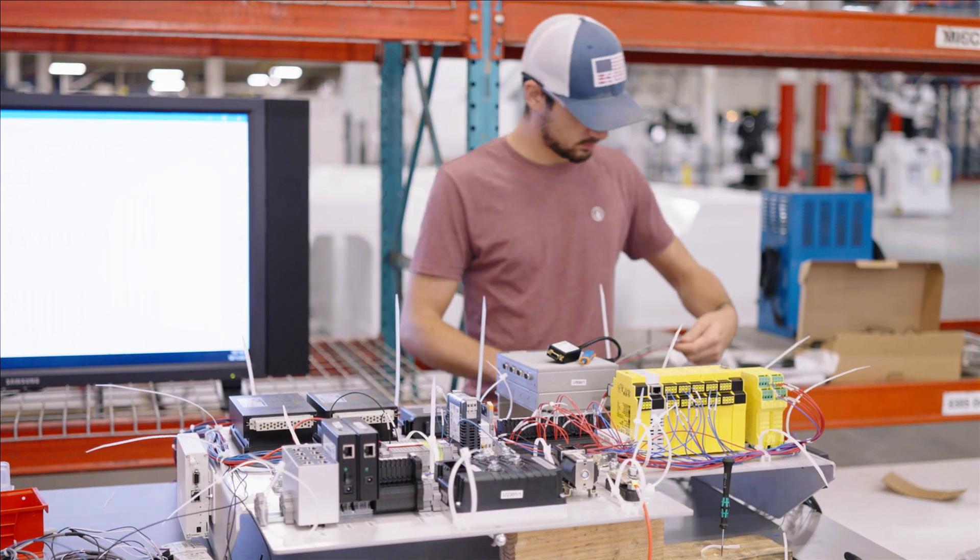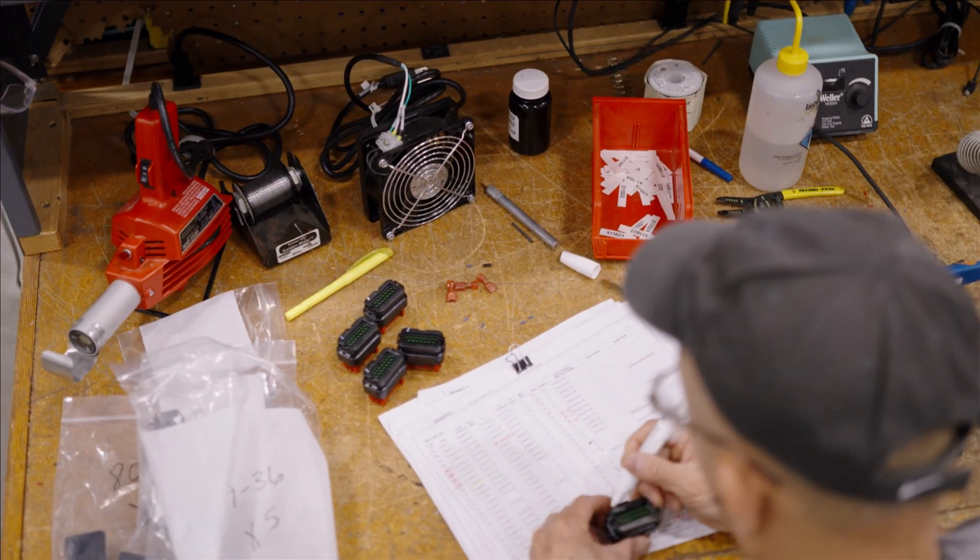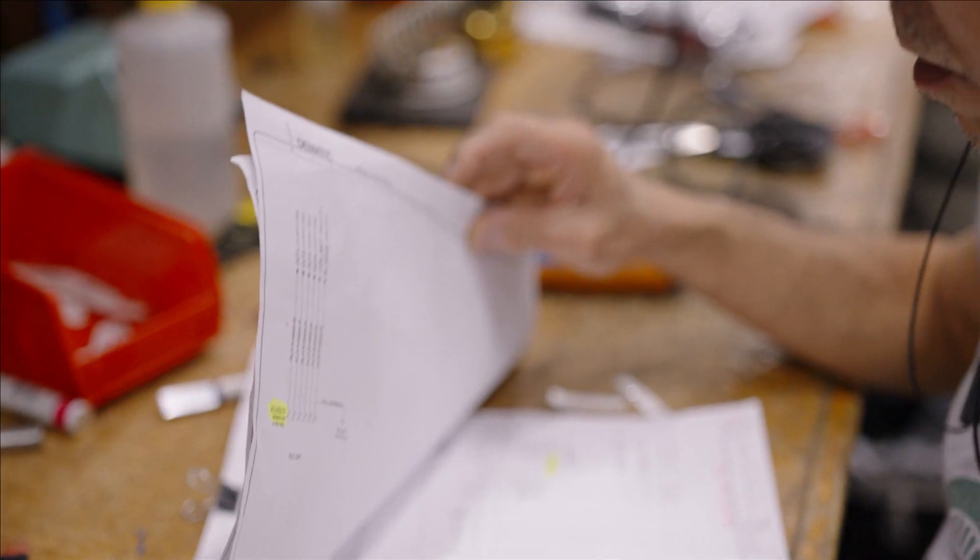Our customers are massive customers and these are amazing machines, and so to have a voice in that is what really makes it exciting to come to work every day. You can see the fruition of your work.